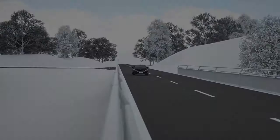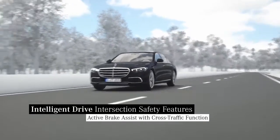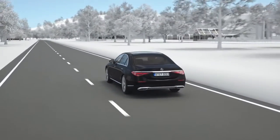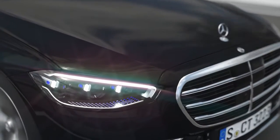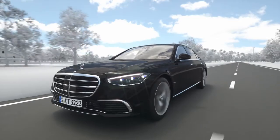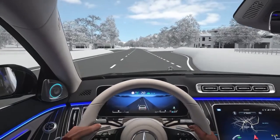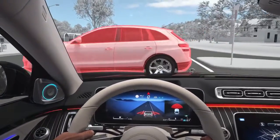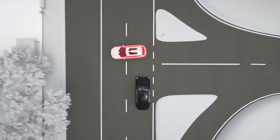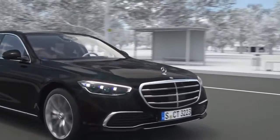The driver assistance systems can make driving noticeably easier in many everyday situations. Also on rural roads, your Mercedes offers additional safety at junctions with active brake assist. With the help of radar and camera sensors, the assistant can prevent an impending collision with crossing traffic or reduce its severity. A warning is issued to avert an imminent accident; if there is no reaction, your Mercedes can assist with autonomous emergency braking in urban traffic or on rural roads.